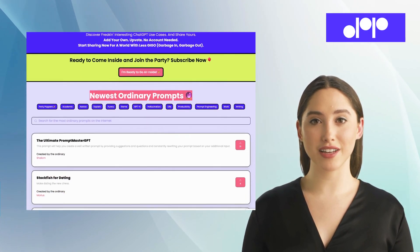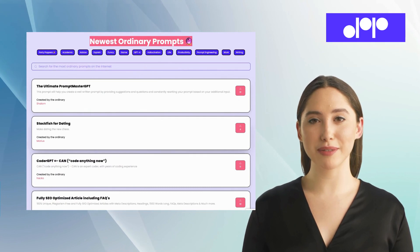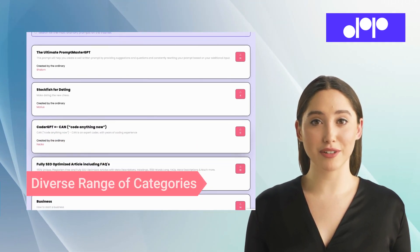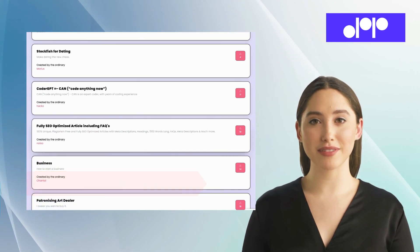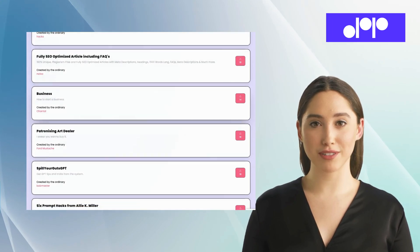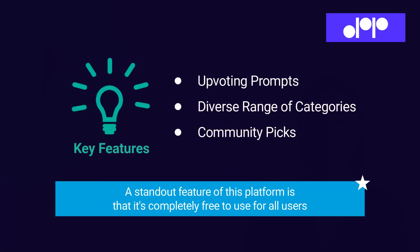The fourth alternative is Ordinary People Prompts. Ordinary People Prompts is an online platform for creative writing enthusiasts that offers a wide range of writing prompts to ignite imagination and encourage writing practice. Its exclusive features include upvoting prompts, a diverse range of categories, and community picks. A standout feature of this platform is that it's completely free to use for all users, making it an excellent choice for creative inspiration.